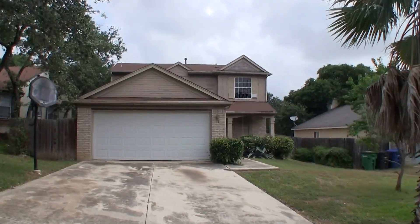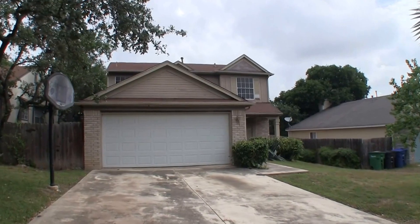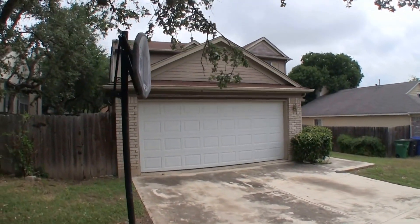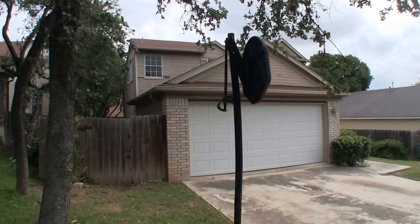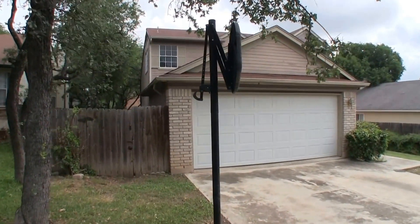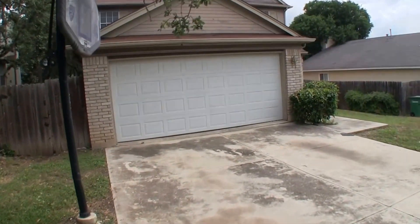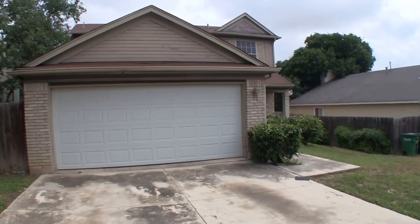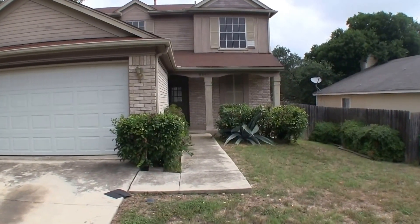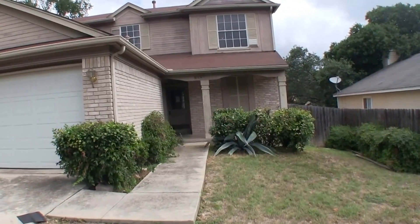We are here at 9147 Ridge Mill, over in the Ridge Creek subdivision. That's located on the northwest side of San Antonio, 78250 area. This is a three bedroom, two bath home, two car garage, obviously two story. Approximately 1,168 square feet. It was built in 1986. The home sits on about a 6,600 square foot lot.